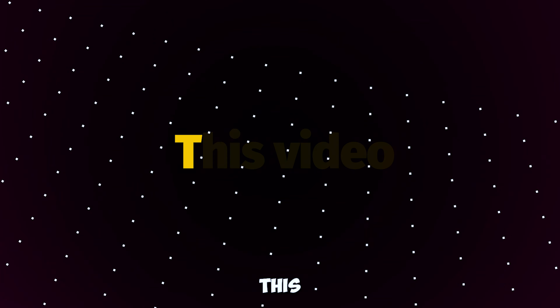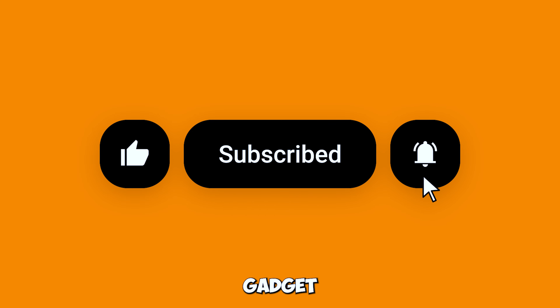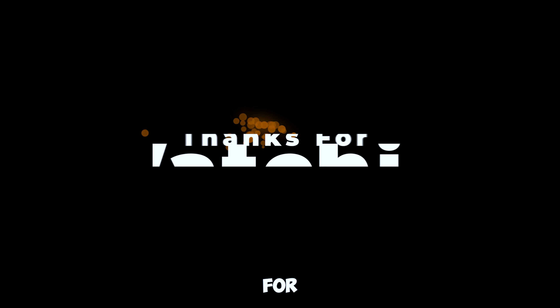If you enjoyed this video, give it a thumbs up and subscribe to our channel for more exciting gadget reviews and tech updates. Thanks for watching, and we'll see you in the next video.